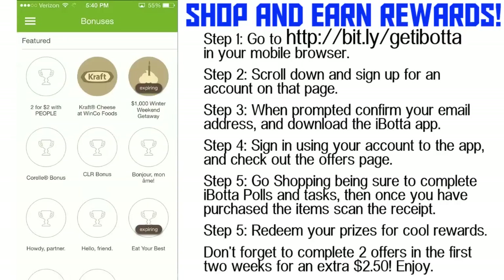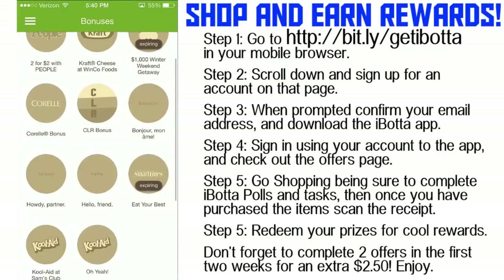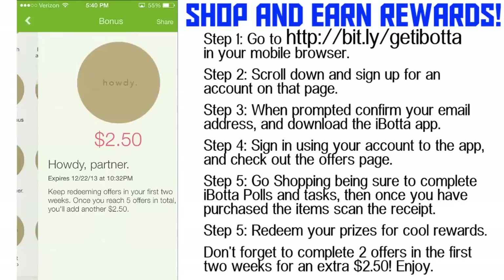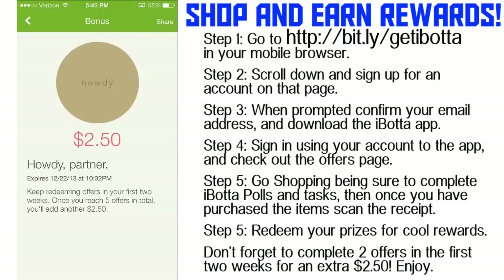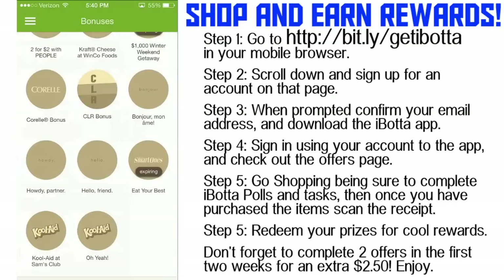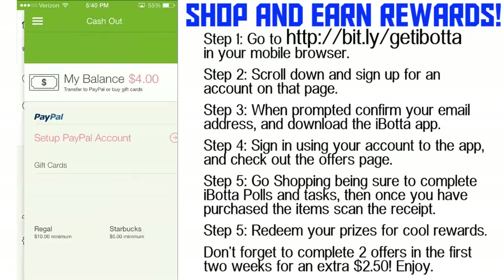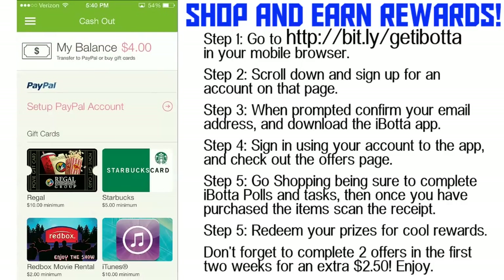Looking at the bonuses — you can get a $2.50 welcome bonus just by completing two offers in the first two weeks. Then if you do a total of five offers, you get another $2.50 on top of that. So by doing five offers, you get $5 in bonuses on top of the roughly $5 you make from those offers — that's $10 for only buying five things. Buy five additional things on top of that and you make another $5. My balance is already $4, and you can cash out to PayPal once you hit $5.